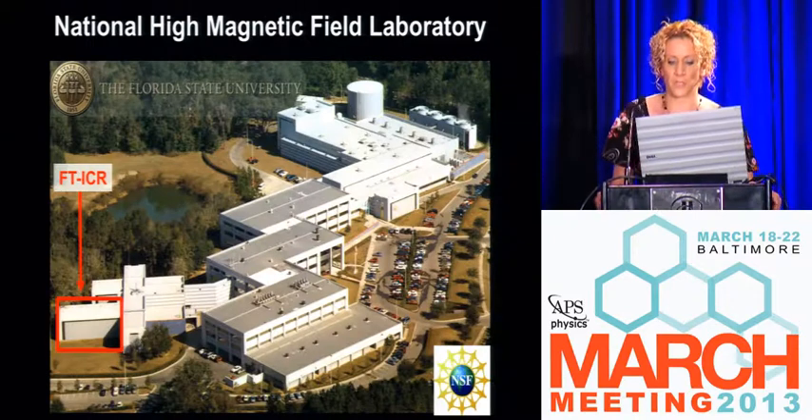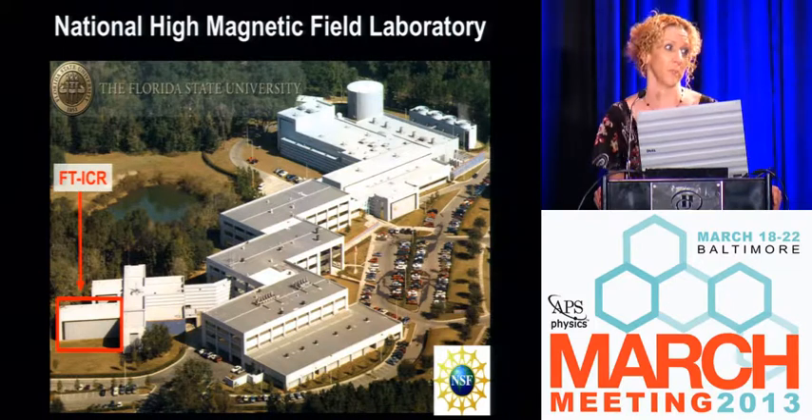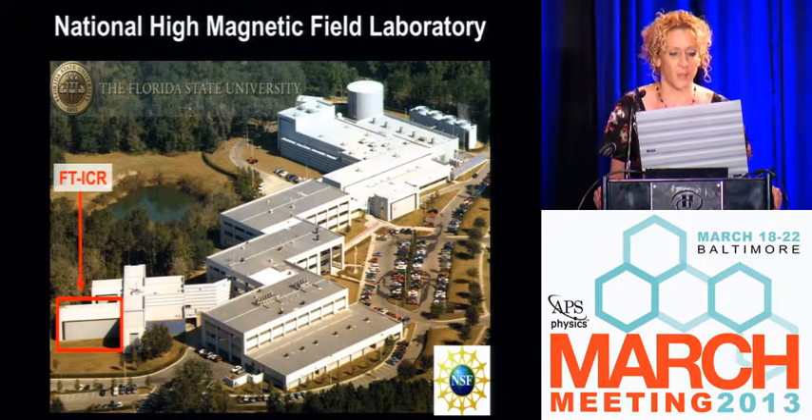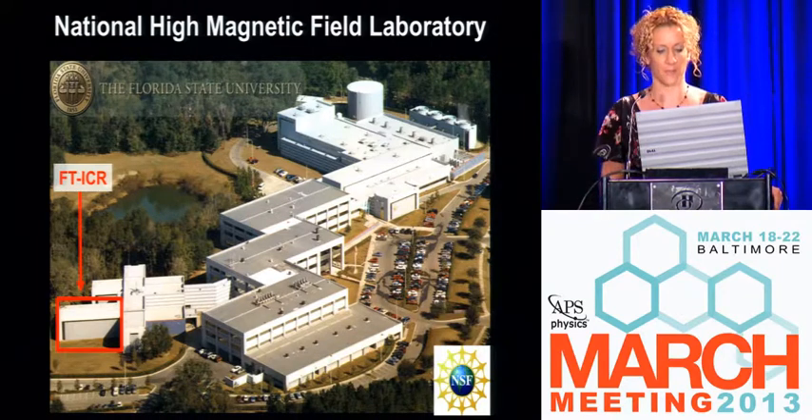Someone told me a long time ago that if you don't go into work every day feeling like you're the dumbest one in the building, you work with the wrong people. So I work at a physics lab, but I'm a chemist. We are located in Tallahassee, Florida, at Florida State University, about a mile away.